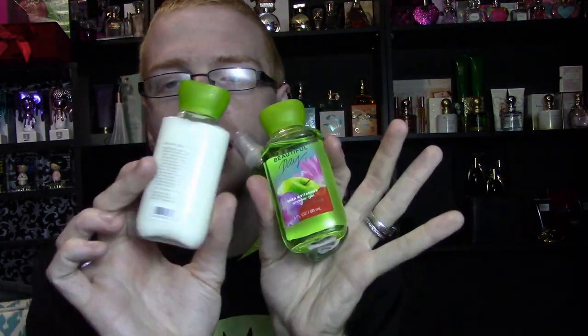I also have the Mini Trio Collection for Beautiful Day — the mini travel mist, shower gel, and body care. Perfume-wise, I have the Hawaii Passion Fruit Kiss and Twilight Woods. If you don't already know, these are two of my favorites.